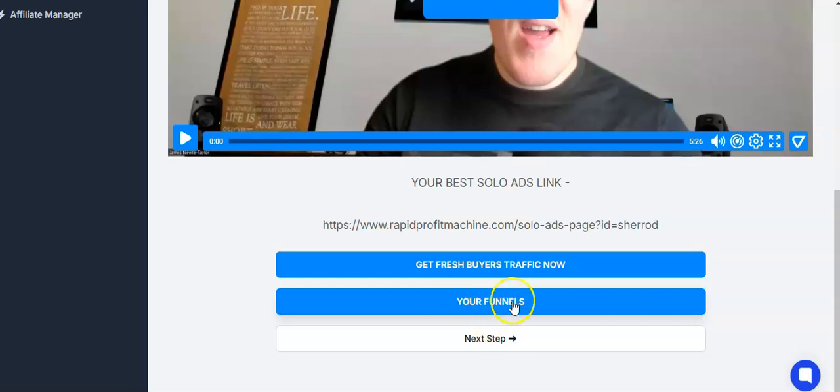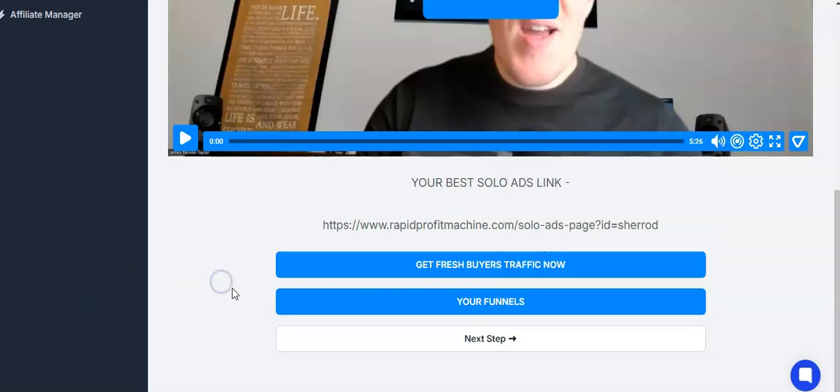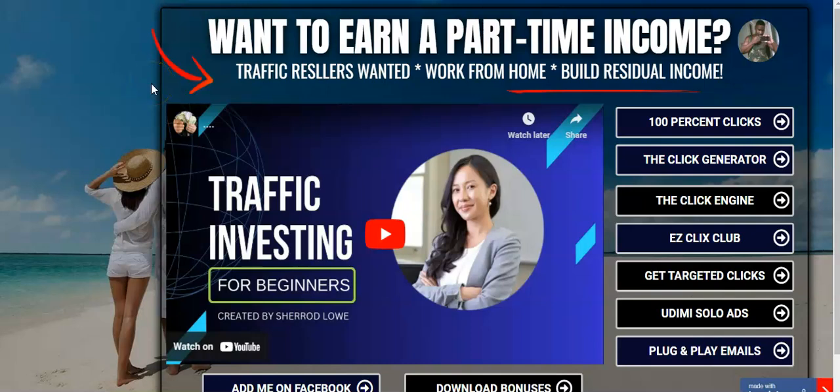Right here he's showing you the funnel — if I click that you'll see all kinds of capture pages and landing pages that you can use. He has it all laid out nicely. All you have to do is grab your capture page or landing page, whatever you want to promote, and go to work. That's it.